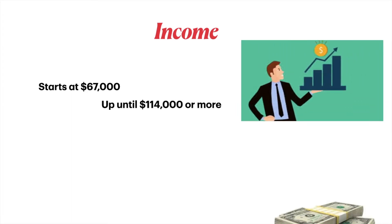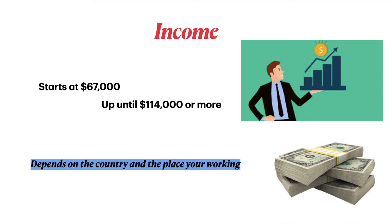The income usually starts at sixty-six thousand seven hundred dollars and can go up to one hundred fourteen thousand dollars or more. It also depends on the country and the place you're working, as well as the experience you have and the number of years you've been working.